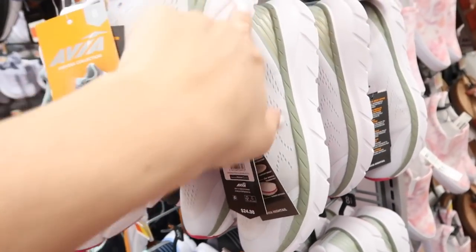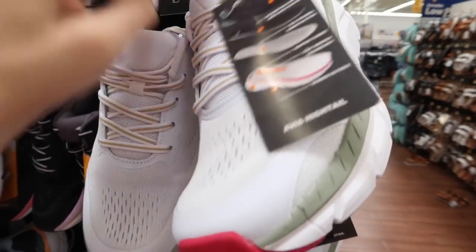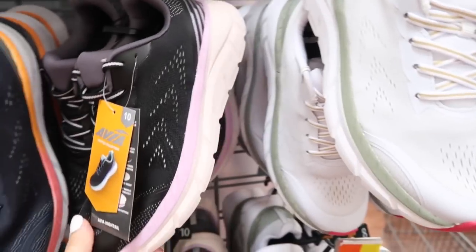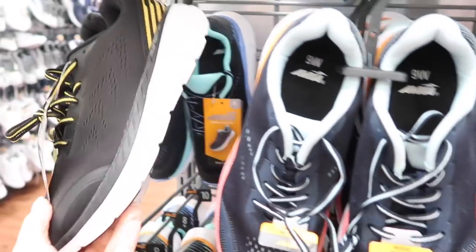Also new is this neutral kind of leopard color. New print and color in this Avia sneaker — it has that higher kind of arch support. I love this color combination with the gold and the green. These are normally $24.98; they also come in this purple, that blue, is black with the yellow.